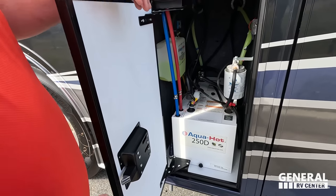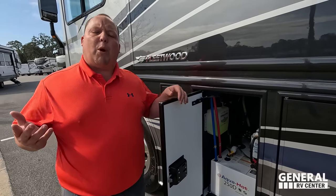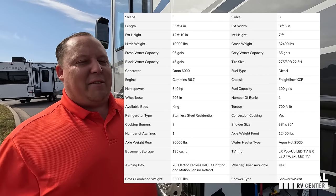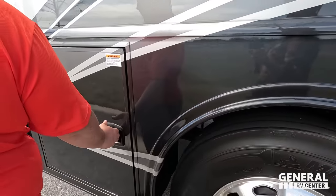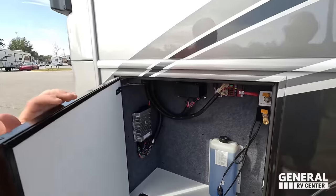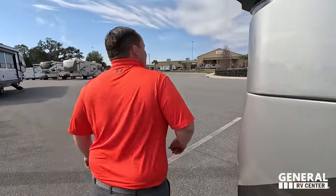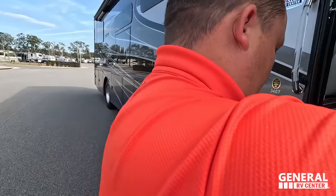Right here is the Aqua-Hot 250D hydronic heating system, and that means there's no propane on this coach. Miss Jen, please put all the specs of this motorhome on the screen for everybody watching. The other side has the fuel fill-up. And here's your DEF fluid right there. The outside of this motorhome looks great, but the inside looks even better — let's go take a look.